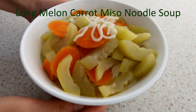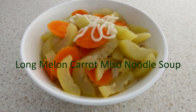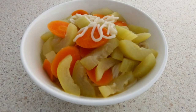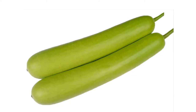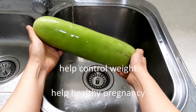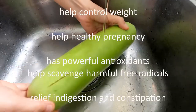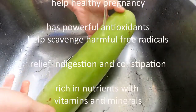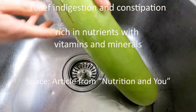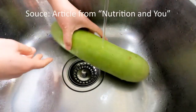We are now cooking Long Melon Carrot Miso Noodle Soup. Vegetables in this noodle soup may provide us with quite a lot of nutritional benefits. Long melon is quite nutritional. Long melon may help control weight and may help healthy pregnancy. Long melon has powerful antioxidants that help scavenge harmful free radicals. Long melon relieves indigestion and constipation. They are rich in nutrients with vitamins and minerals.